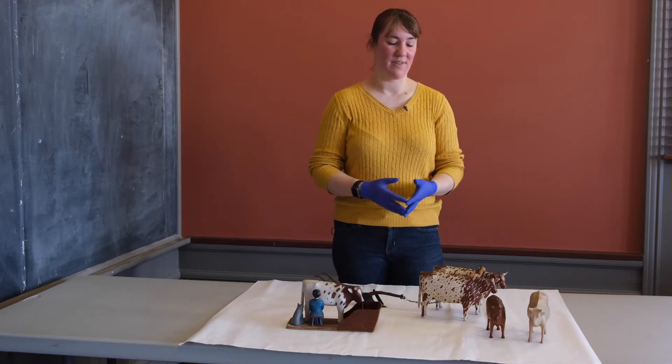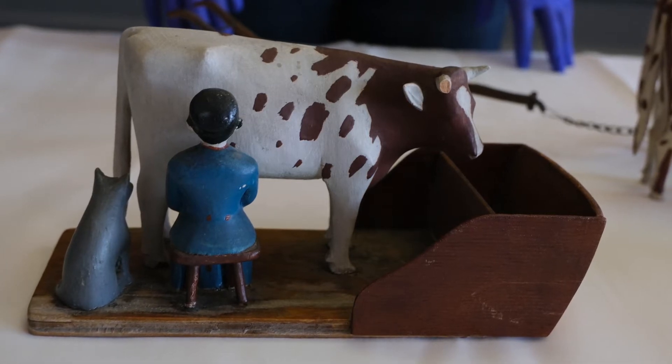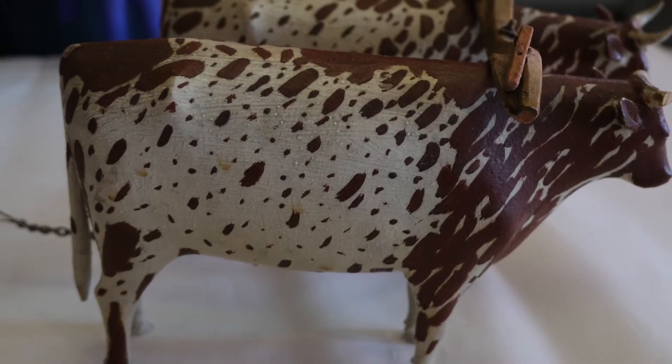It's this selection of carved cows or oxen. We have a number of different ones all in the same style — some painted and with sort of accessories, and some of them just plain with wood grain.